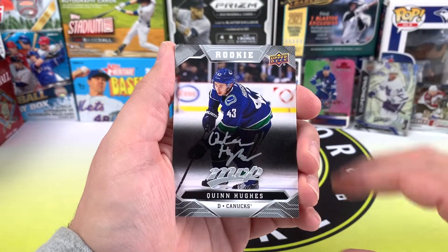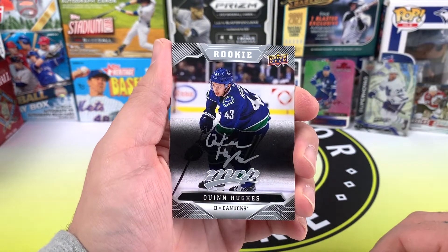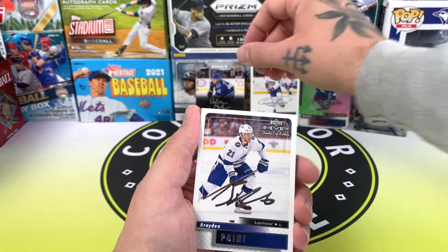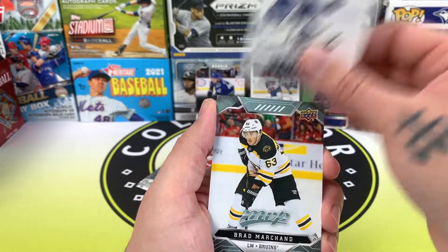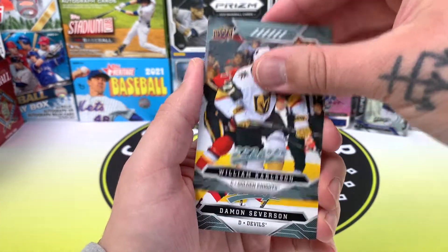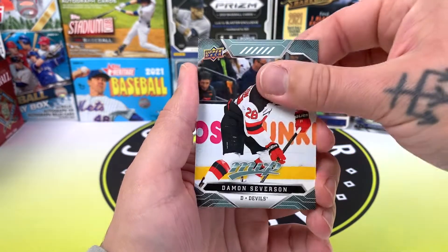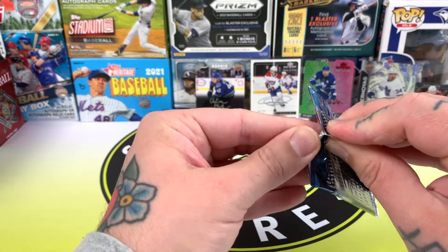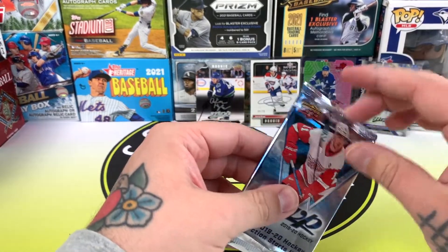Nice! Quinn Hughes rookie — there we go — silver script as well. That's a cool one, probably one of the better rookies to pull out of this set. And a Brayden Point, not numbered this time. Brad Marchand, William Karlsson, Severson and Severson. So we've got one pack left and we've only pulled one rookie. It doesn't look like we're going to get an autograph either.